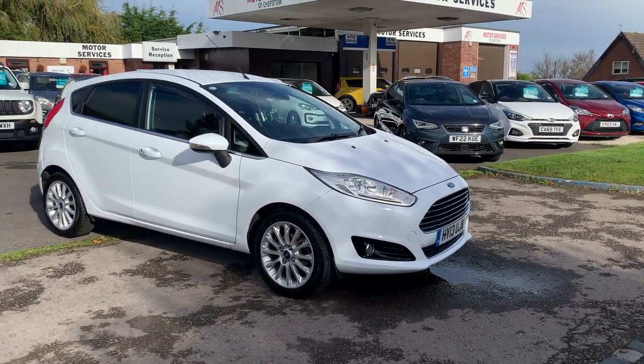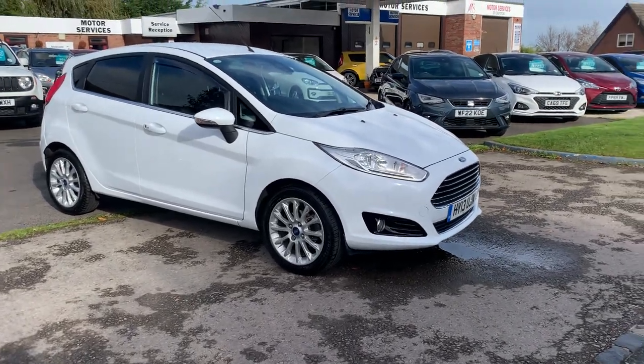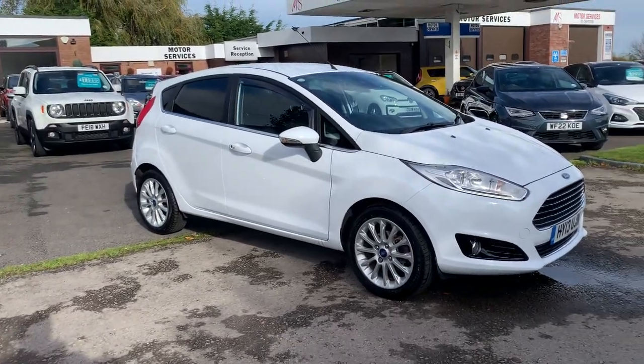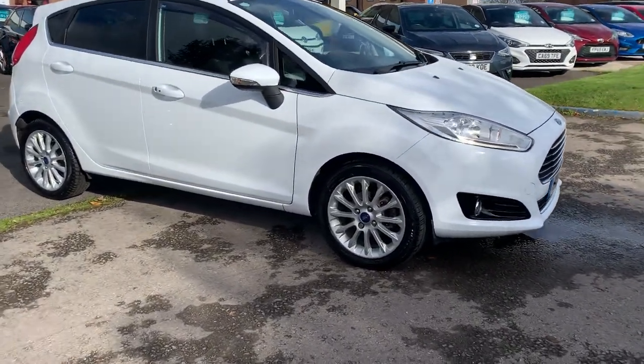Hello, welcome to Motor Services of Chepstow. Today we have this beautiful Ford Fiesta Titanium X 1 litre EcoBoost on a 2013 plate, 69,000 miles, with a full service history. The car is immaculate inside and out.